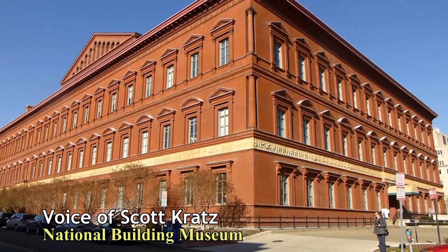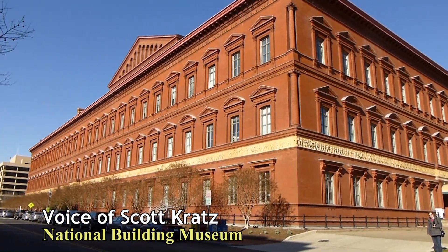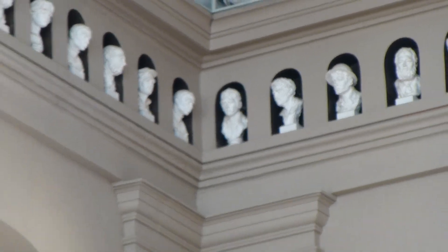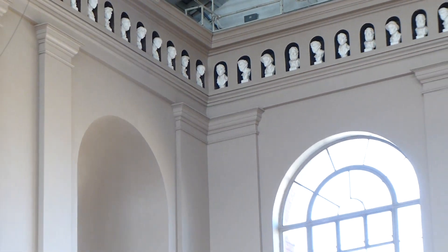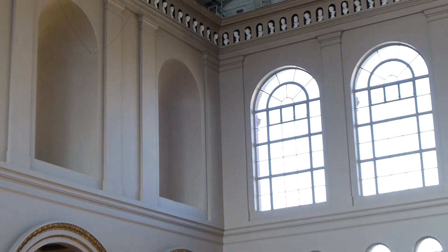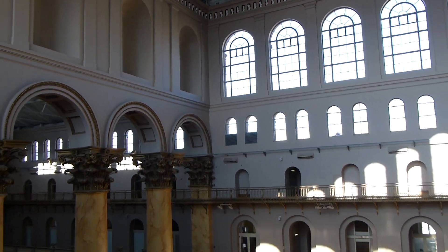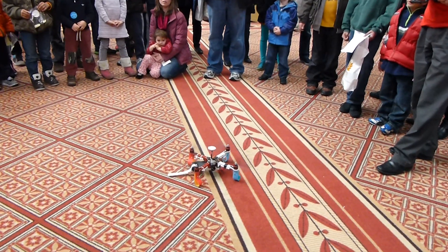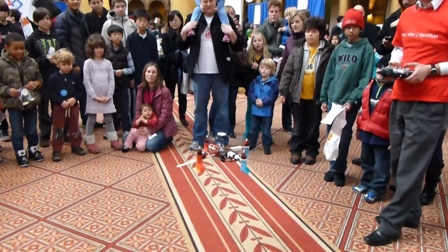We like to say that the building itself is our largest artifact. It's our Hope Diamond, if you will. And it's a wonderful teaching tool. You can always tell when people who've never come here to the museum before walk through the doors because two things happen — their head sort of drops back and their jaw drops to see this amazing space. And the space was well used during Discover Engineering Family Day.